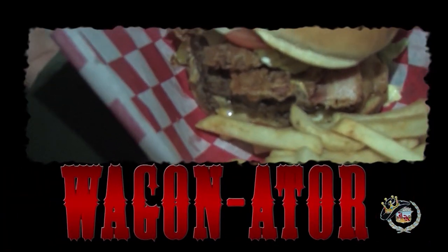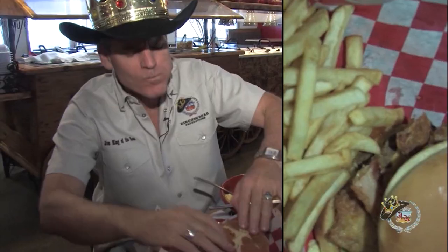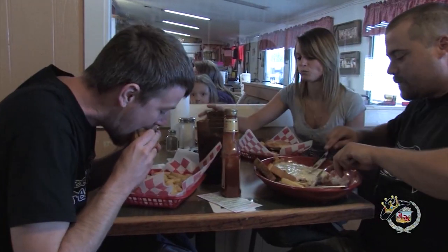The Wagonator — that's the best! The Wagonator is Red Wagon Cafe's signature burger with double meat, double cheese, chicken fried bacon, lettuce, tomatoes, pickles, onions, and jalapeños. If you love burgers, you won't find a better burger than the Wagonator.